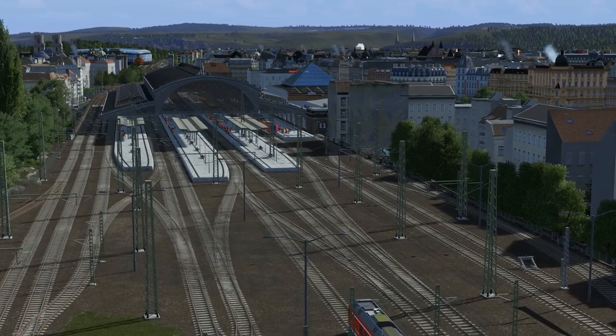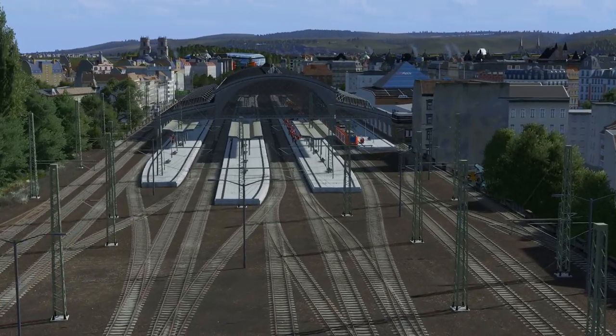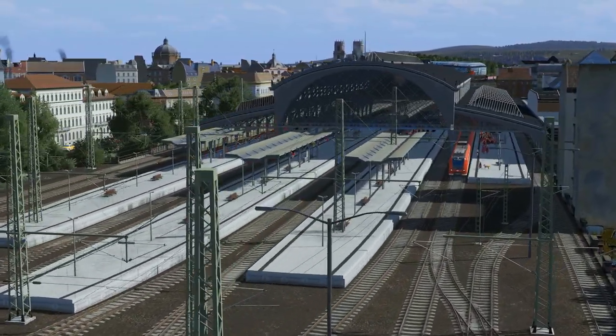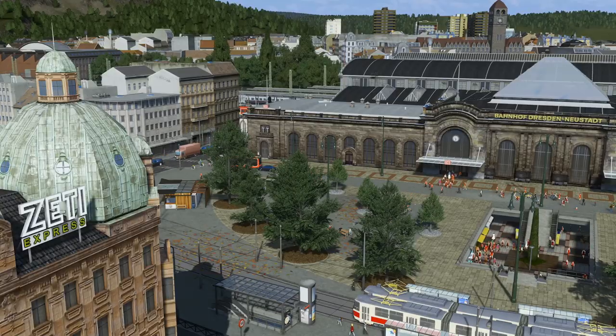Hey guys, this is Titan. I've been working on this station for about 5 months now and I'm so happy to finally release all of it. Throughout the past weeks I already teased you with screenshots on various platforms and piece by piece published props and networks getting the hype started.